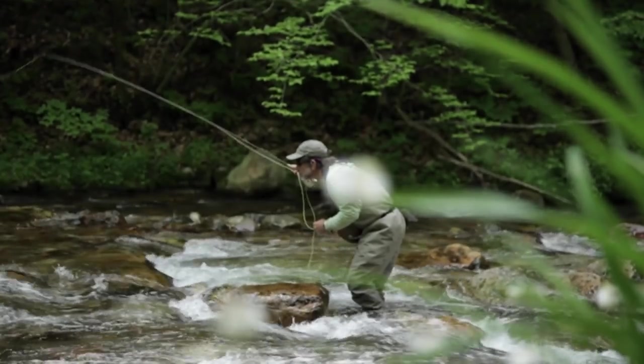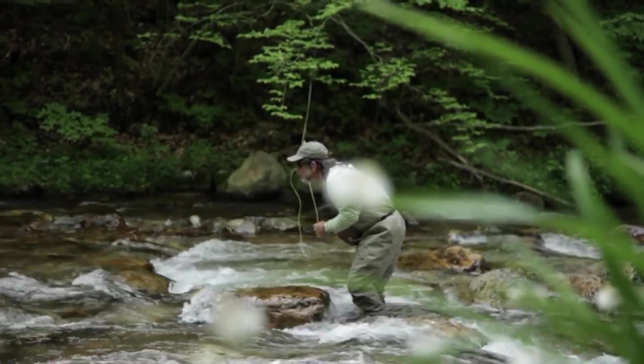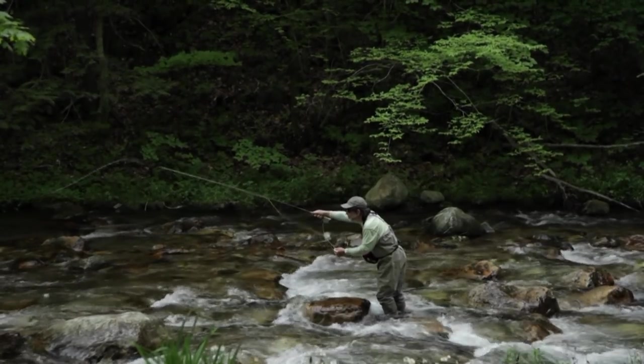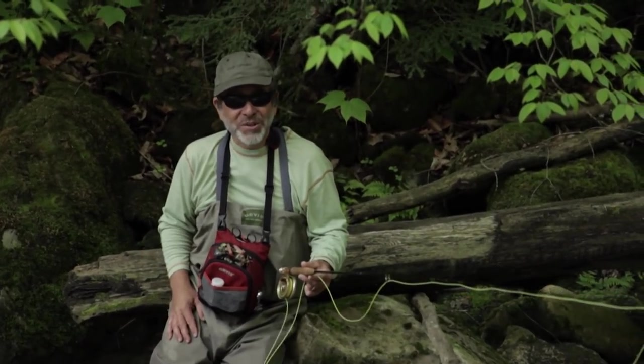Should you work upstream or downstream when fishing a small stream? It really doesn't matter, but most people like to fish upstream because the fish are facing in that direction and can't see as well behind them — you come up behind them in their blind spot. Plus, most of the time you're fishing a dry fly or nymph and it's a lot easier to fish those upstream.